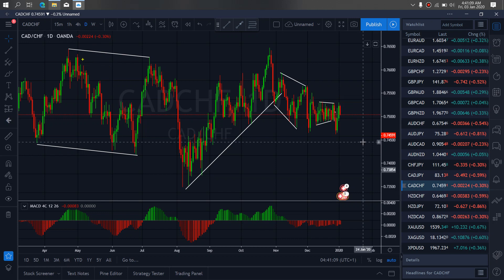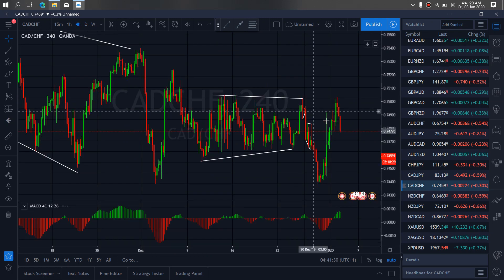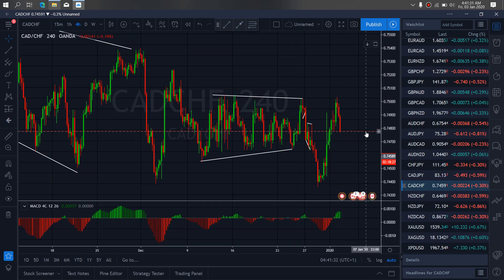If we zoom to the forward time frame on CAD-Swiss to zoom in proper, we see that this climb has currently made this ABC correction for us. This is a running flat structure which seems complete right now.